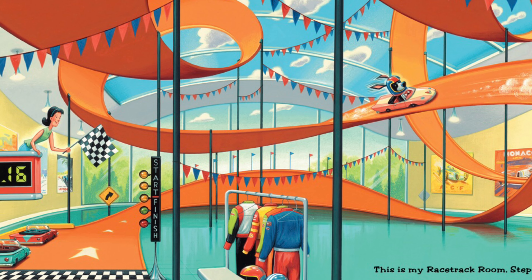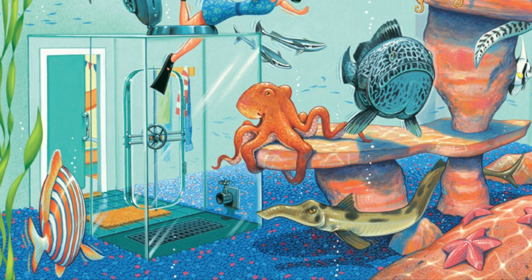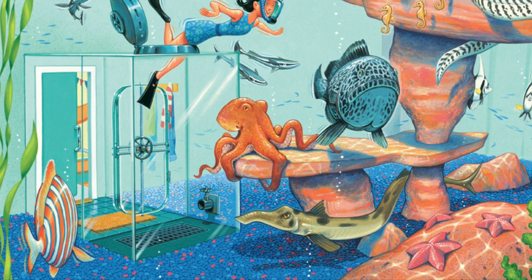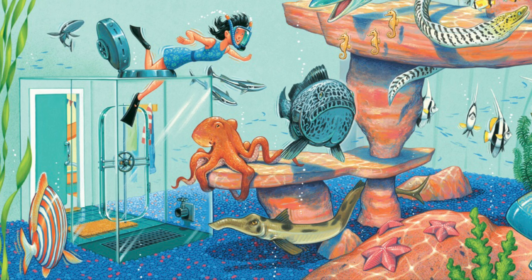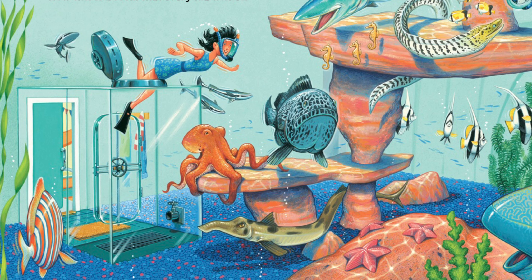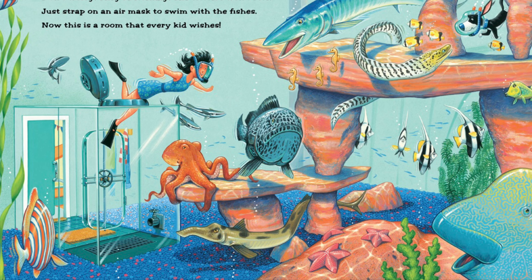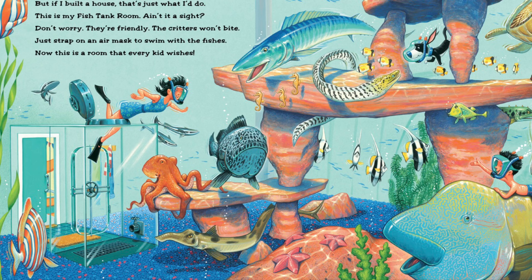'A room filled with water — now that's something new, but if I built a house, that's just what I'd do. This is my fish tank room, ain't it a sight? Don't worry they're friendly, the creatures won't bite. Just strap on an air mask to swim with the fishes — now this is a room that every kid wishes!'